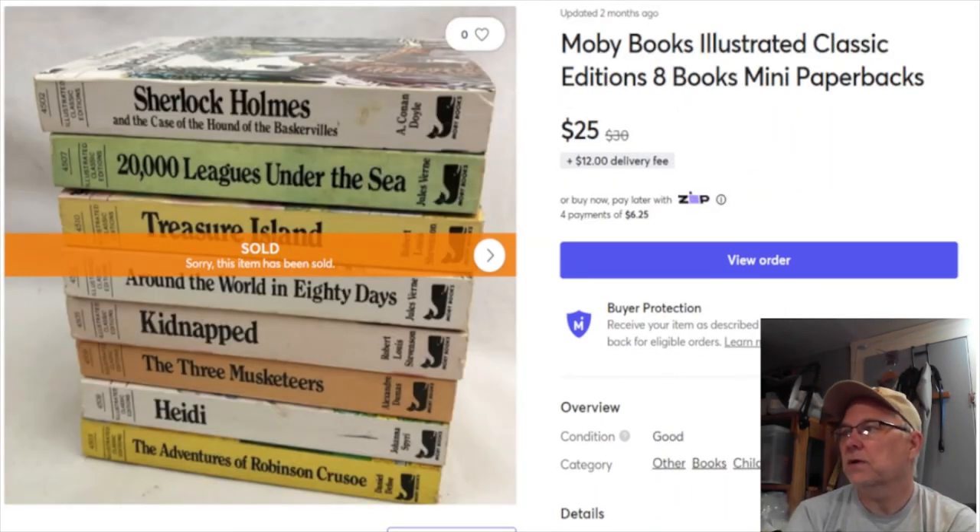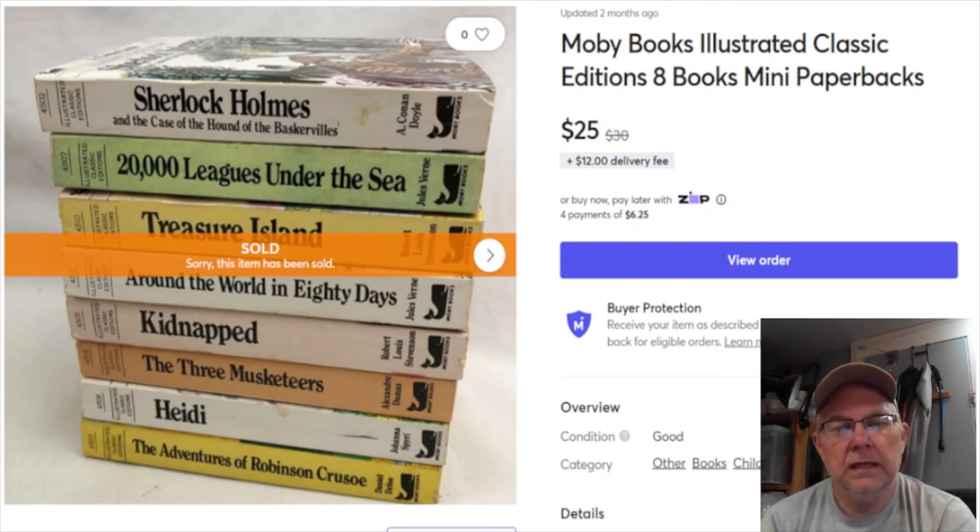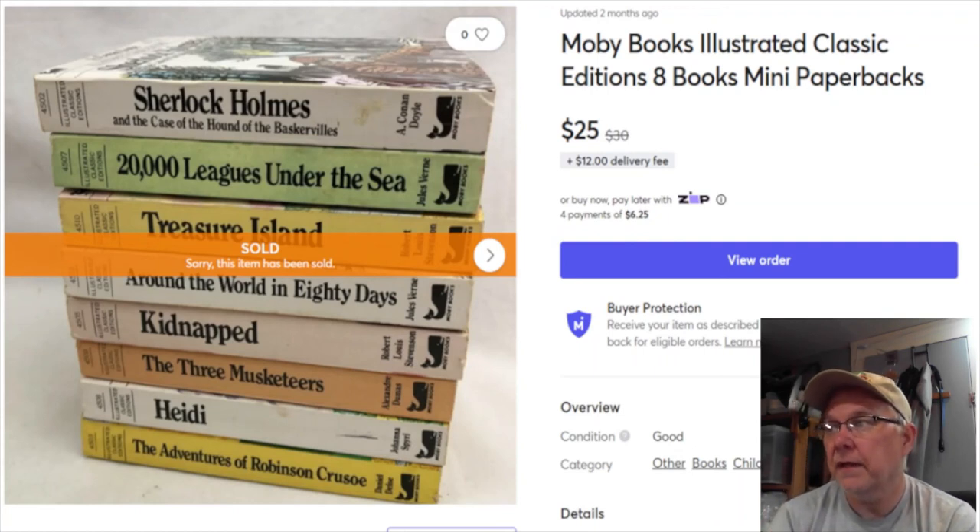The last item is a lot of Moby illustrated classics for children - mini books. I paid 20 cents for the lot, from a dollar-a-bag sale. Listed August 17th last year, sold January 28th for $25 plus shipping, profit $21.47. The buyer paid a $12 delivery fee on Mercari - they probably could have bought them cheaper from me on eBay, but they bought on Mercari, so good deal.